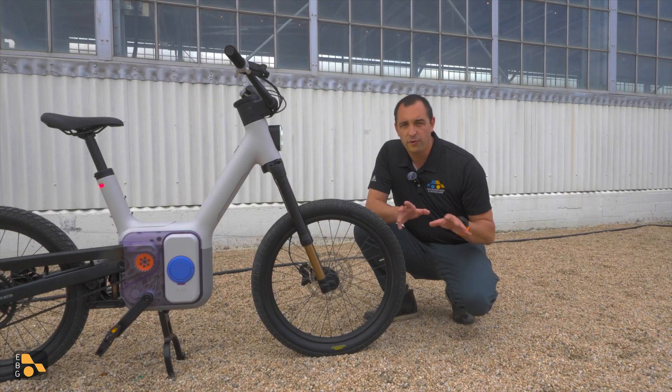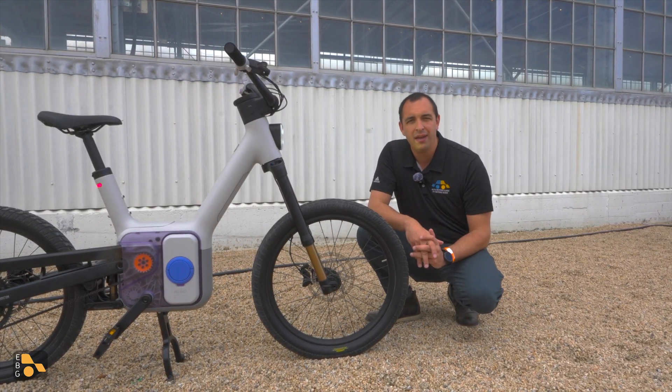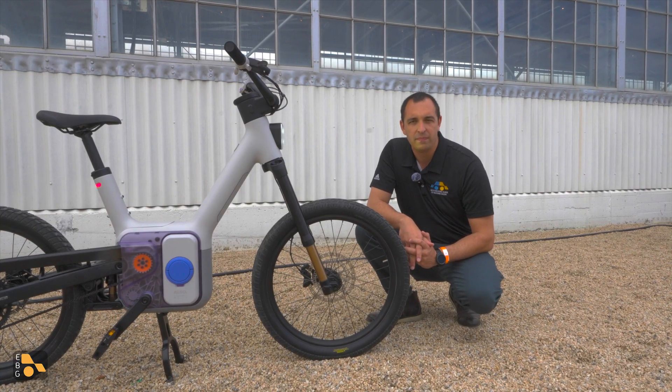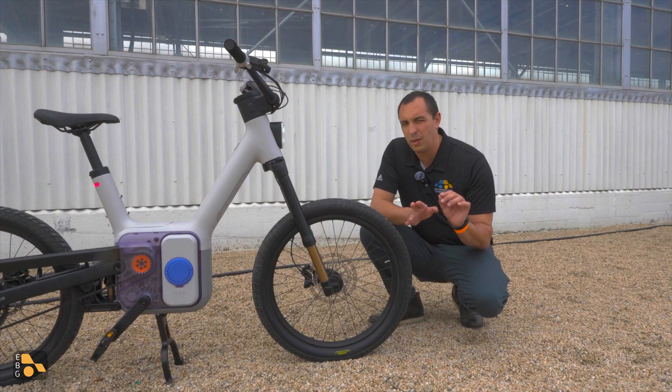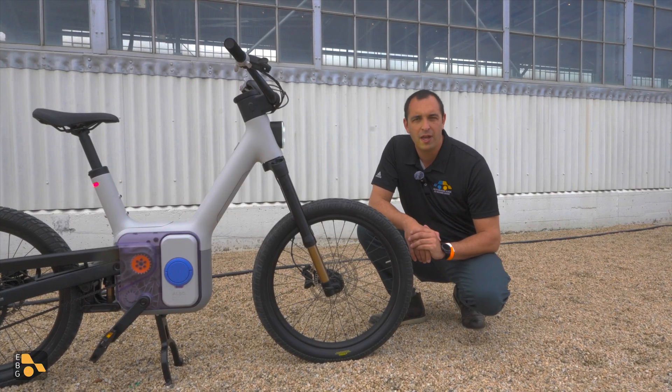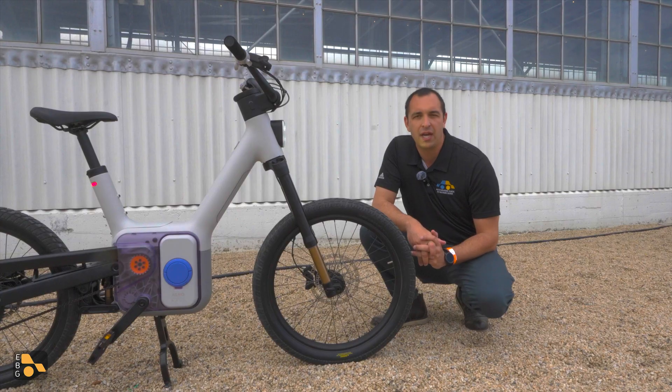Every model will be a full suspension bike — shocks up front and in the rear — although this is hardly going to be your full downhill mountain bike, mostly designed for comfort. On the top end models, everything is going to be air suspension. On the lower end, you're going to swap out some suspension components for coils rather than air, which means this is going to be a little bit more comfortable, but that is to be expected with the higher price point.